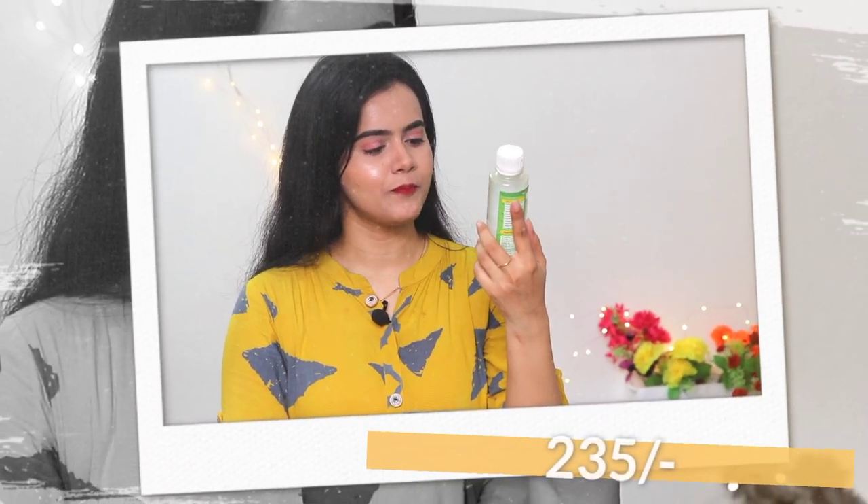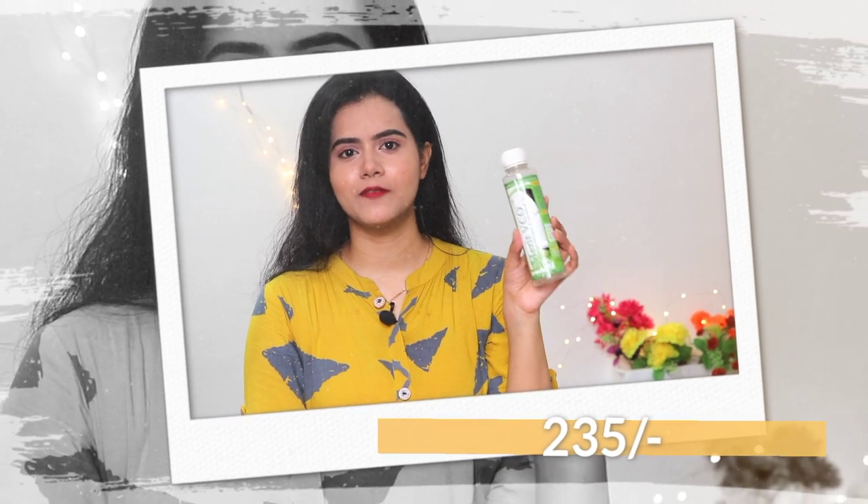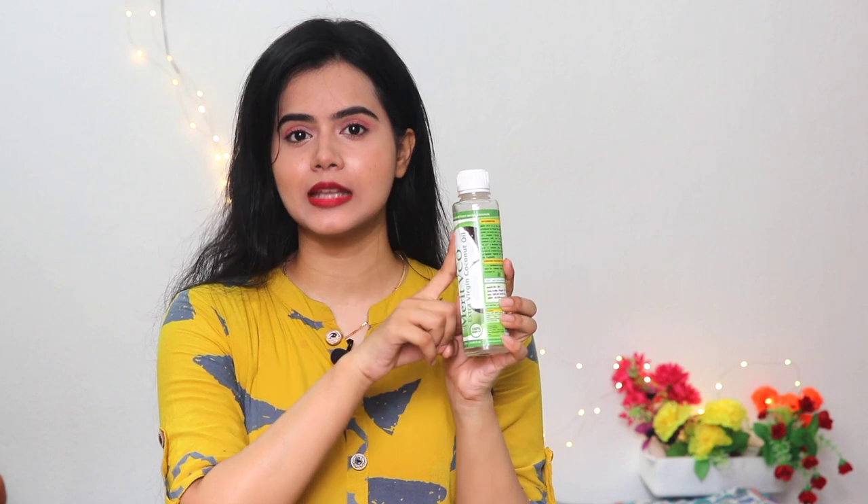It retails for just Rs. 235, but I have purchased it from Amazon at a discounted price, so I have a link in the description box. You can check from that, and yes, full sizes are available which will get you more discounted prices. You should definitely go for this one. This is also good for skin as well as for your lips.